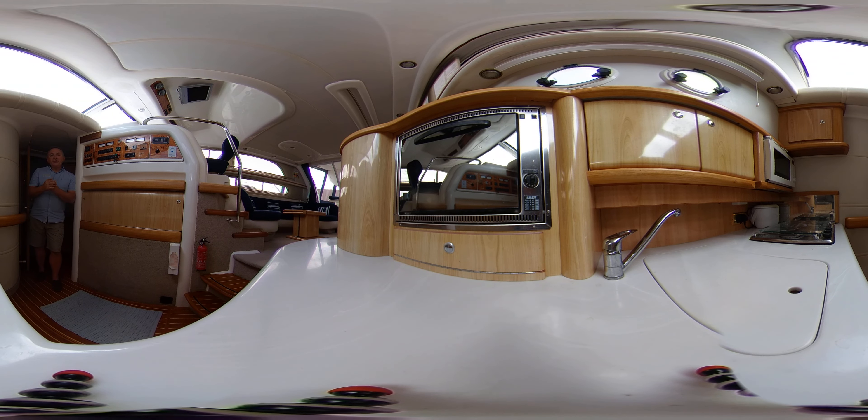This is a virtual reality video, so that means you can look around where you like when you like. All you need to do is swipe your screen or click and drag up, down, left or right. You can look around where you like when you like, and we hope you get a really good idea of what it's like to be on this boat without actually being here.